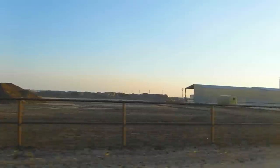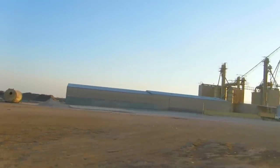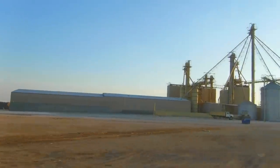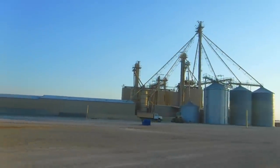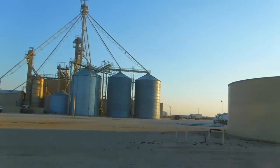We circled back around and now we're coming back by the main office where a lot of the feed is probably made up. You'll also see one of the loading docks and a bunch of the trucks and so on.